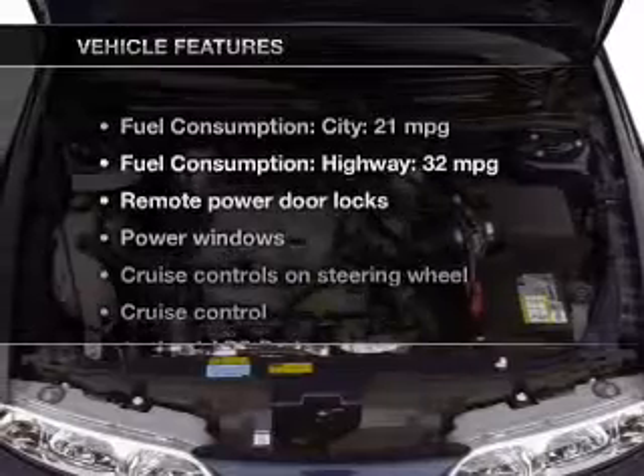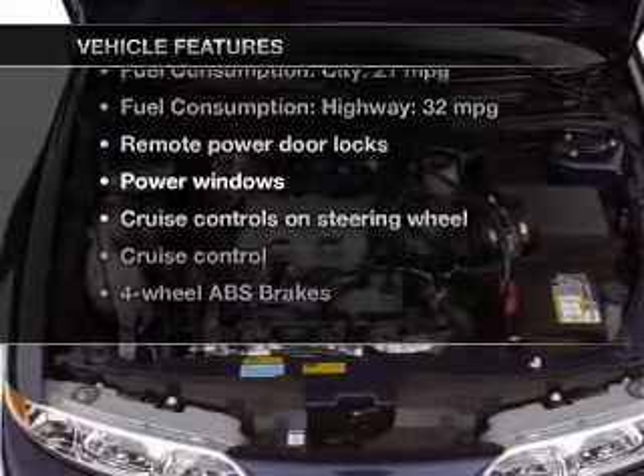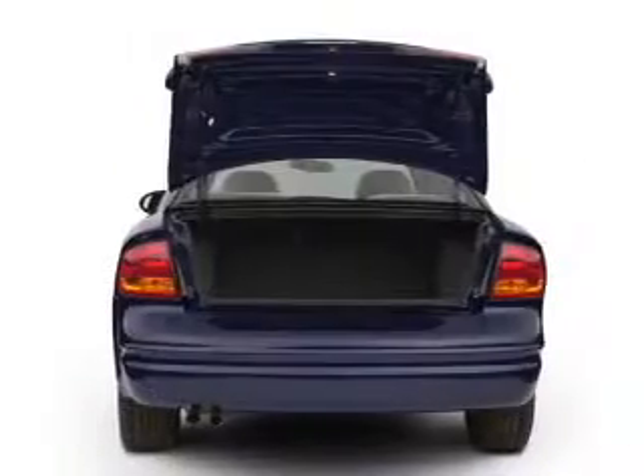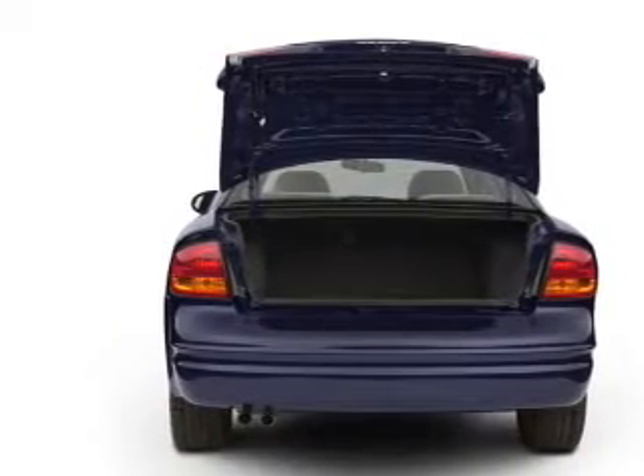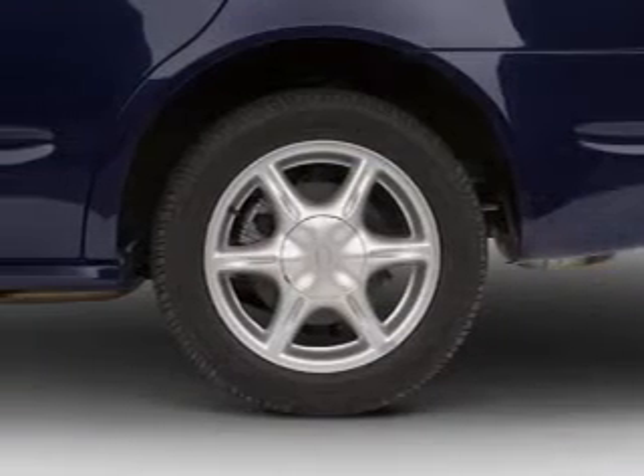And with these notable features, you won't want to miss out on the opportunity to own this amazing ride. Leather seats, power door locks, power windows, cruise control, AM-FM stereo, power mirrors, and power steering.